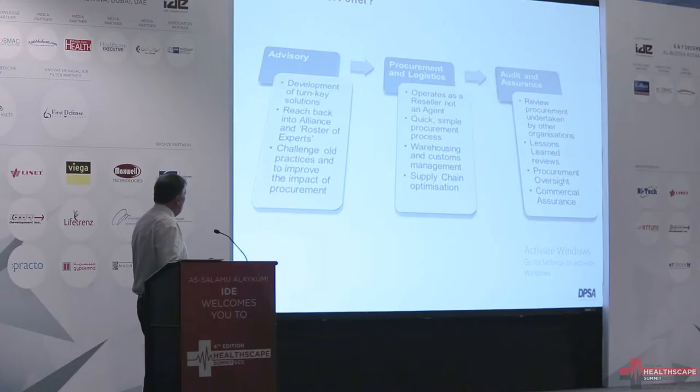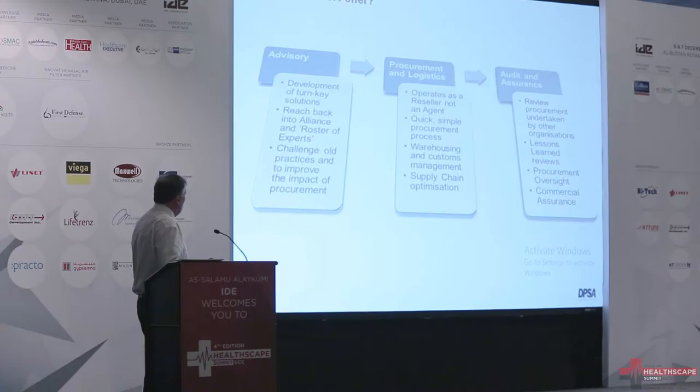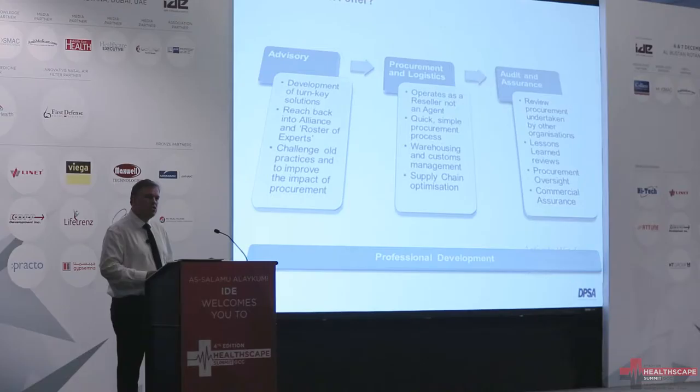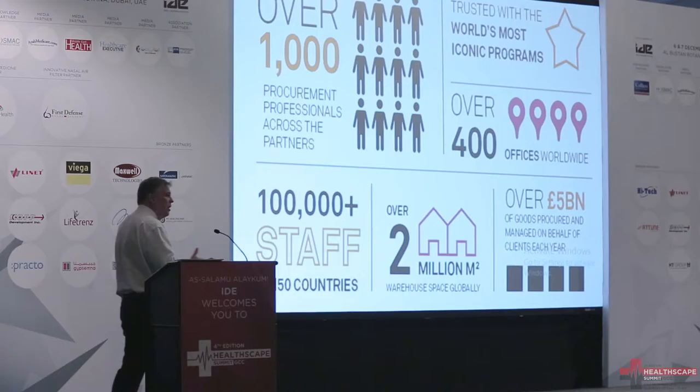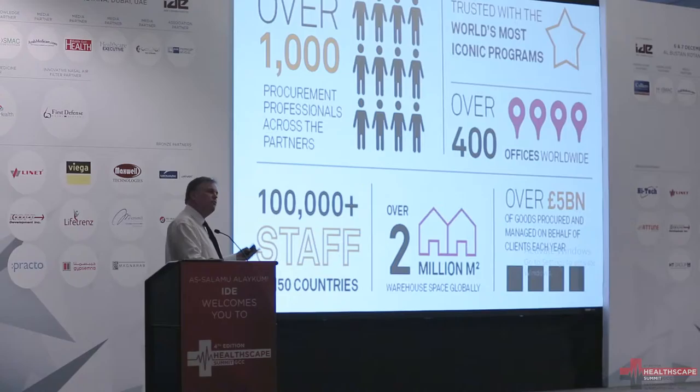In terms of our offering, it's in four areas. First of all, it's in advisory services. Because it's procurement, we're also interested in the logistics aspect. We've got involved in audit and assurance as well, particularly in developing countries. And then the fourth element is professional development — trying to transfer knowledge and skills within the customer base. ACOM is a massive organisation, many countries around the world, a lot of talent that we're able to call on to deliver.